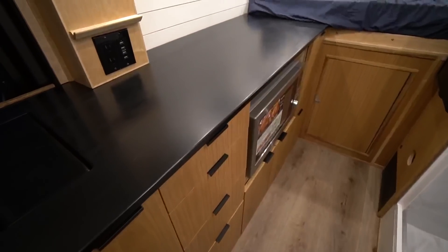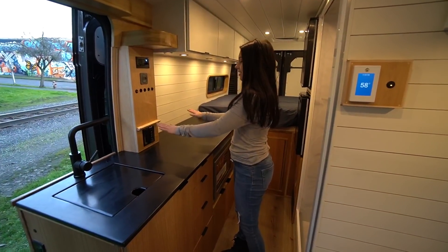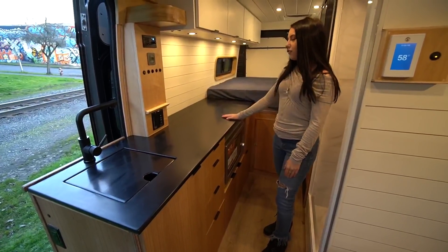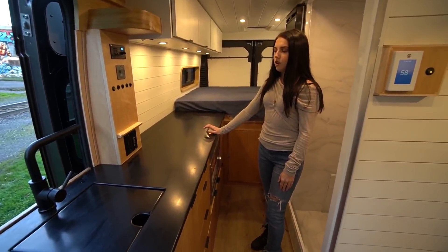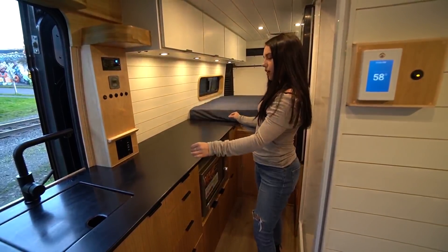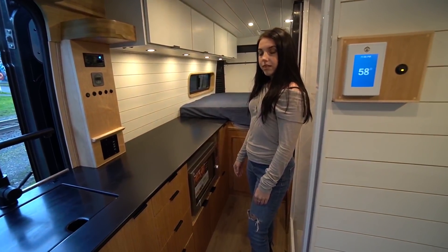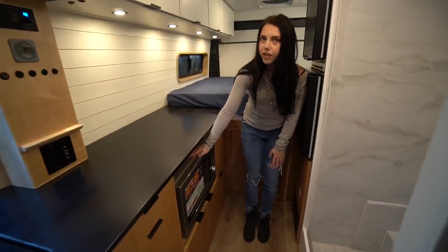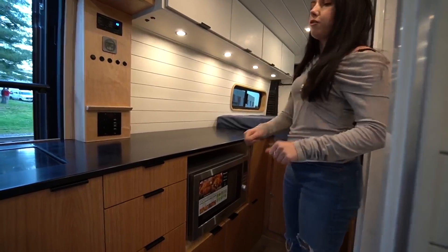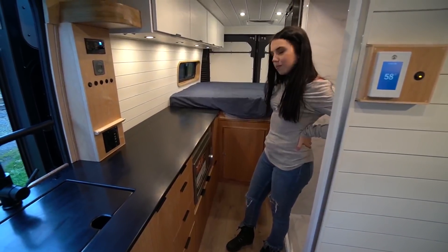This is a wonderful open kitchen. There's nothing solidified on this countertop — no induction top or any cooking apparatus — so you can really use it for everything. The client chose this because they have an air fryer convection oven as their primary source, and then a single portable burner that they can just put in a cabinet or one of the drawers.